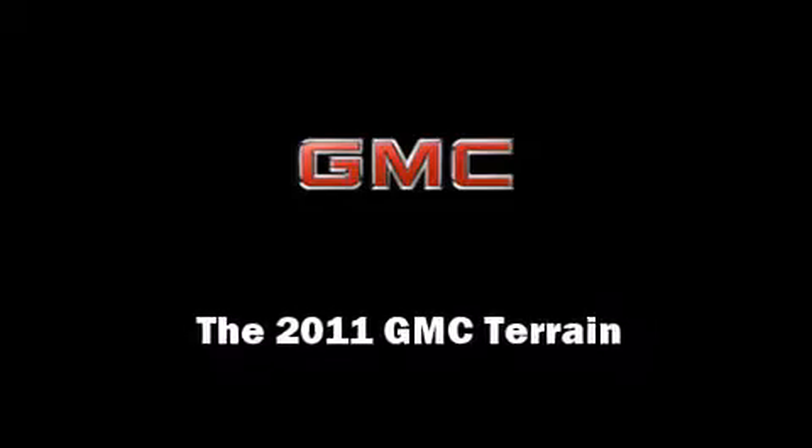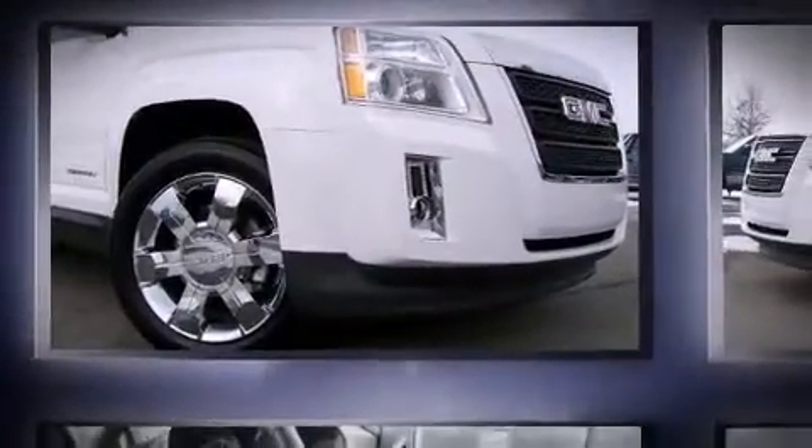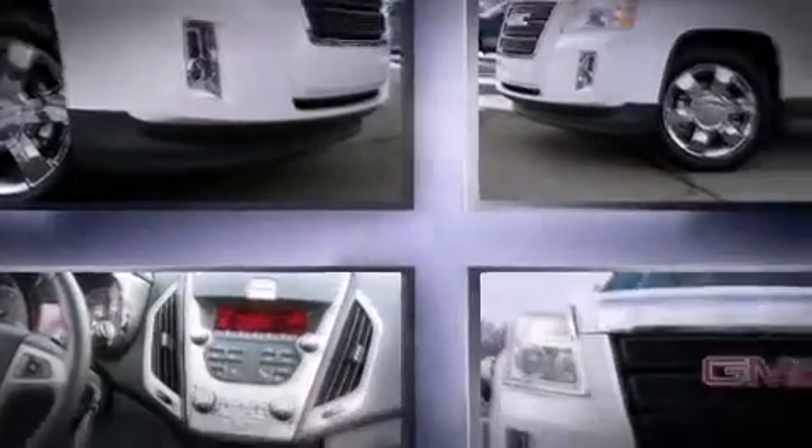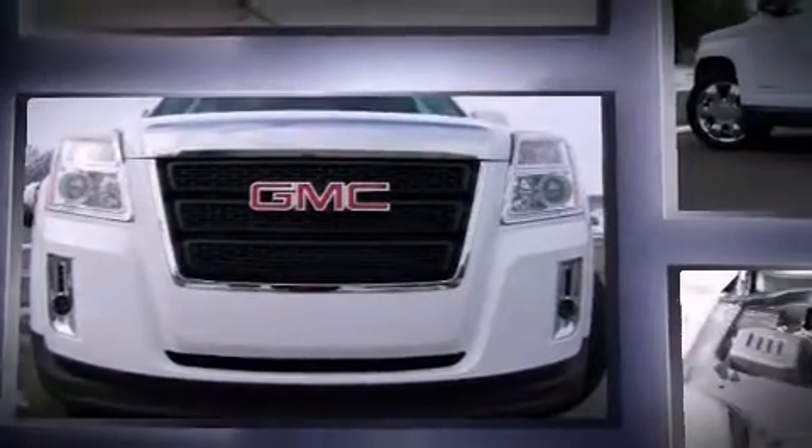Familiarize yourself with the 2011 GMC Terrain. Smooth gear shifts are achieved thanks to the three-liter six-cylinder engine, and all-wheel drive keeps this model firmly attached to the road surface.